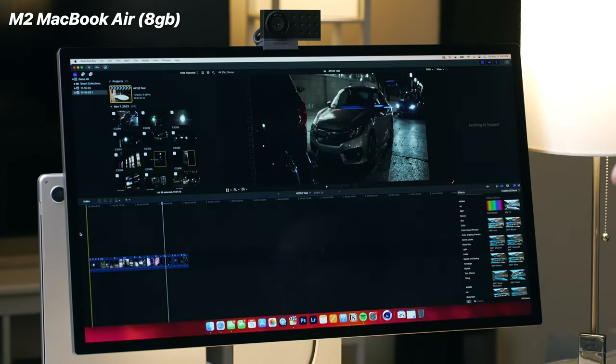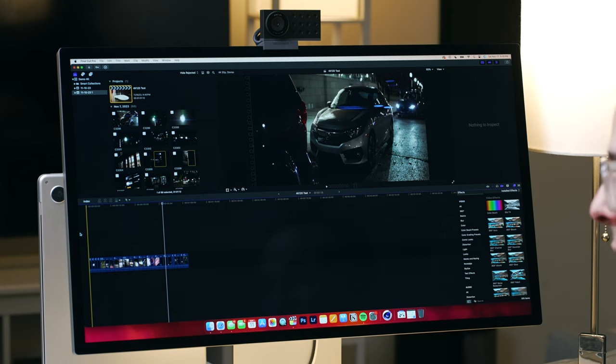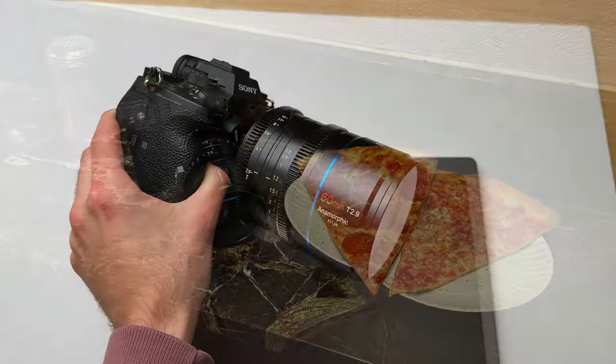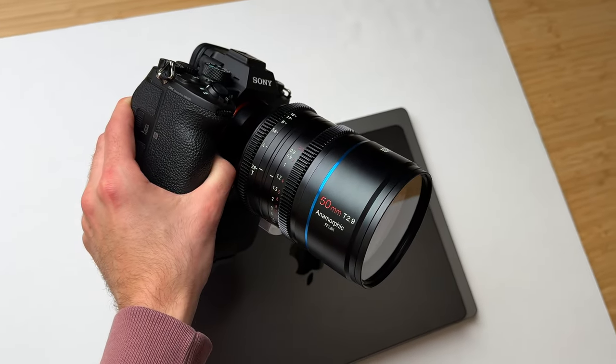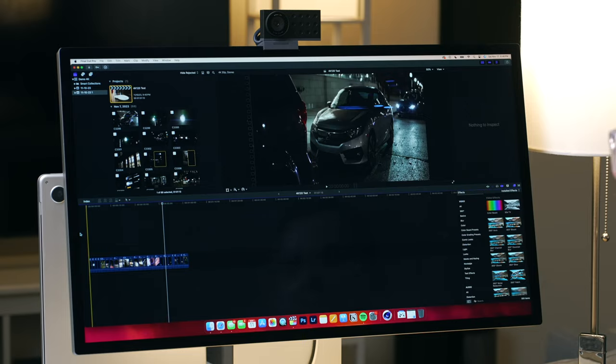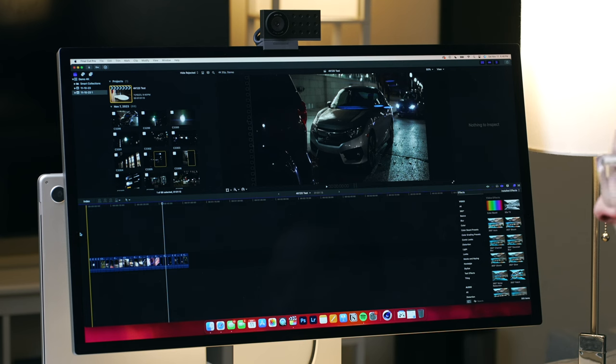With photo editing and composition out of the way, let's get to some video editing — not just any video editing, but 4K 120 anamorphic video editing. I went on a walk to get some pizza in Ann Arbor and brought along my a7S with my T29 Asuray 50mm cinematic anamorphic lens. I shot a few clips at 120 FPS, and we're going to do some color correction, color grading, and retiming. I'll try to make it scientific across the board to get some accurate export times in Final Cut Pro.